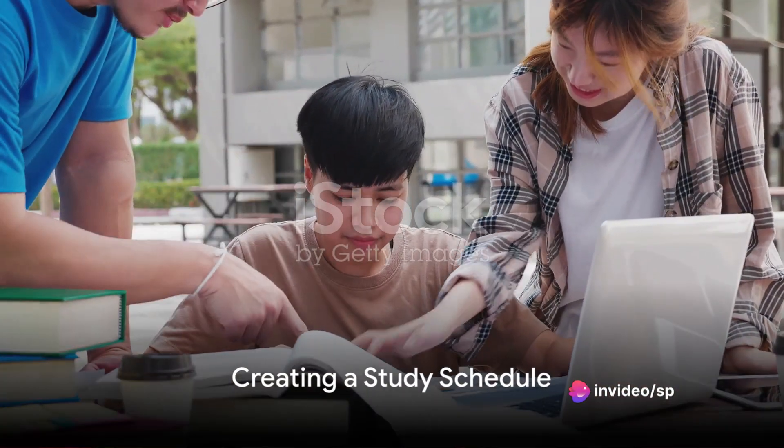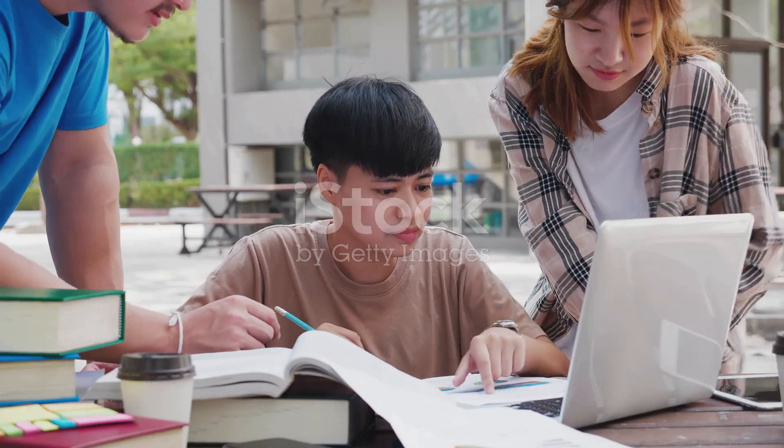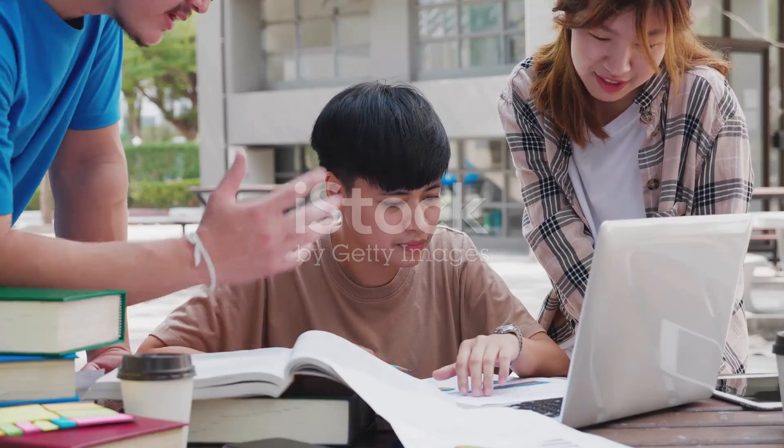Next, create a study schedule. Organizing your time effectively can make a significant difference. Allocate specific time slots for different topics and ensure regular revision.